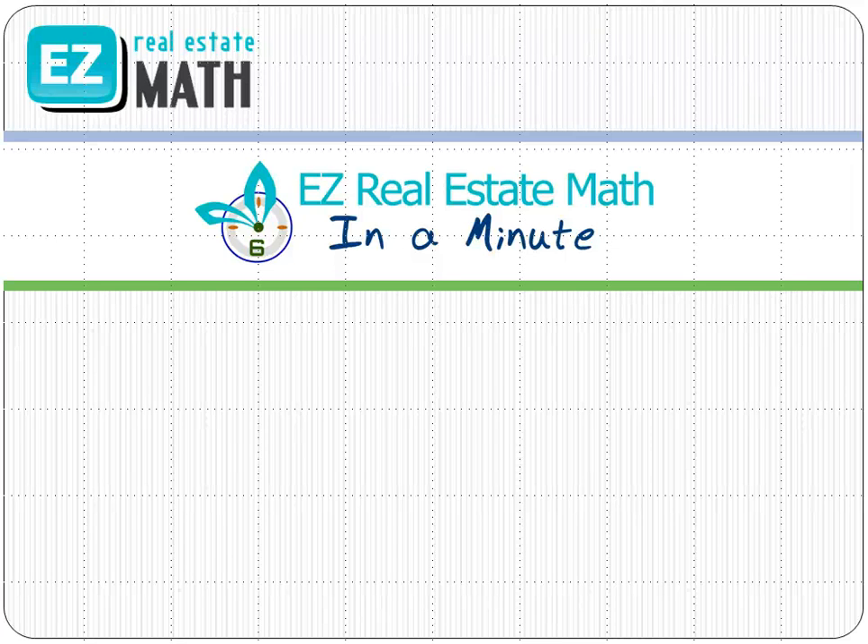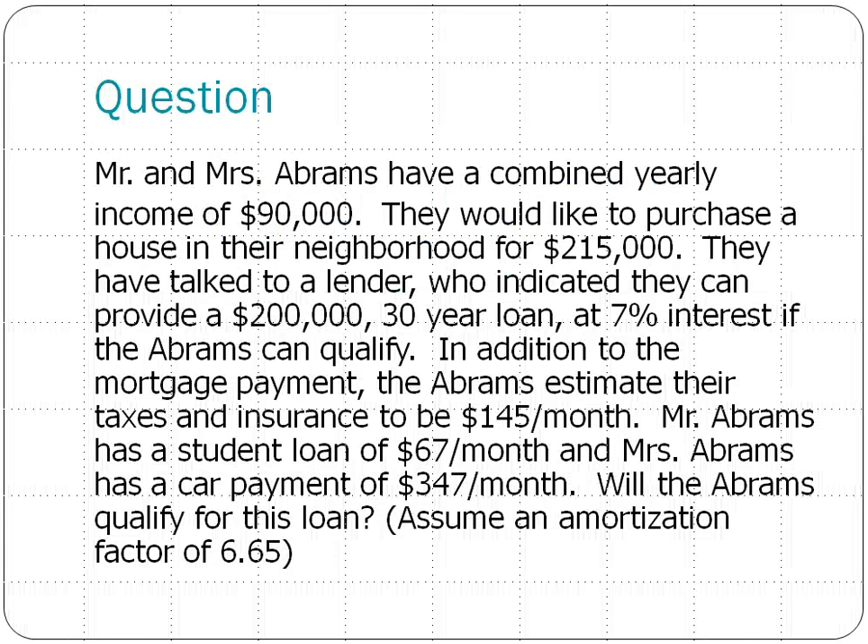Hi everyone and welcome to today's EZ Real Estate Math in a Minute. Today we'll be talking about whether or not the Abrams can qualify for a loan.